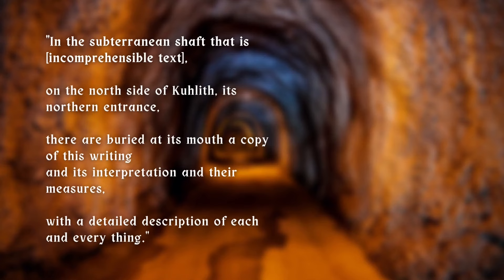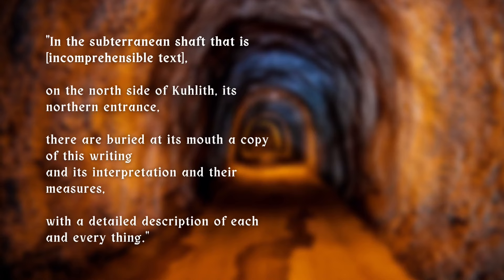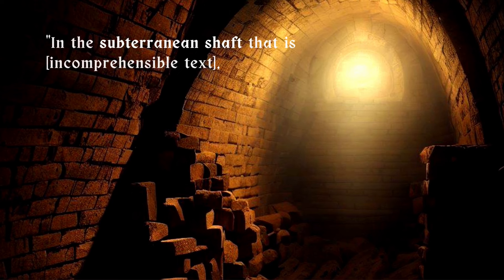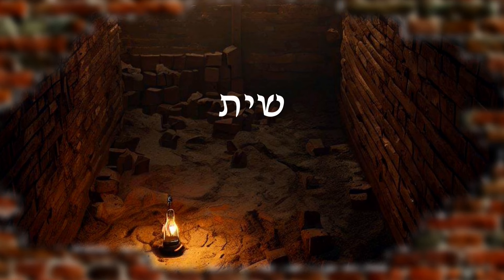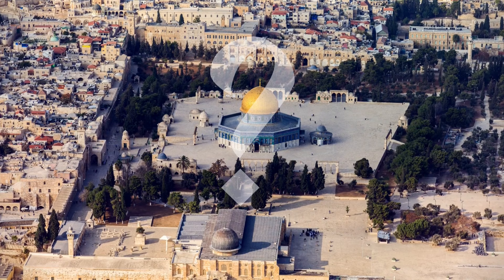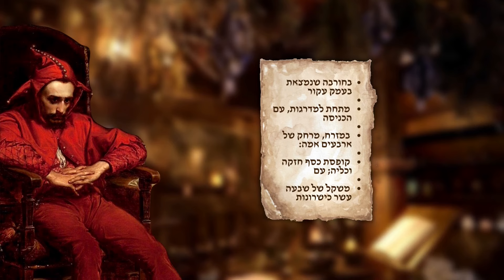Finally, the scroll leaves us with this last piece of the puzzle: 'In the subterranean shaft that is on the north side of Kulith, its northern entrance — there are buried at its mouth a copy of this writing and its interpretation under measures, with a detailed description of each and everything.' Although part of the text is missing, this Hebrew word refers to a specific subterranean shaft built near the sacrificial altar on the Temple Mount in Jerusalem, down which the blood from sacrifices flowed. The text states that this further body of instructions shall aid the seeker with more detailed descriptions to better understand each entry in the Copper Scroll — but being part of the very treasure we are attempting to find, no one has managed to unearth it yet.